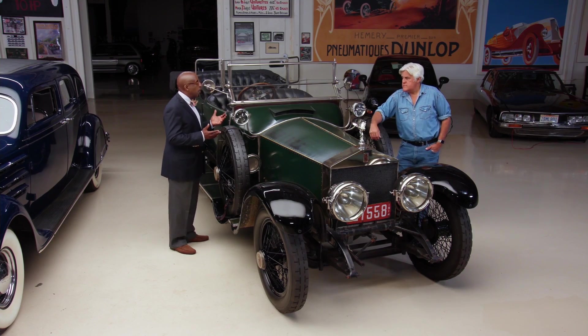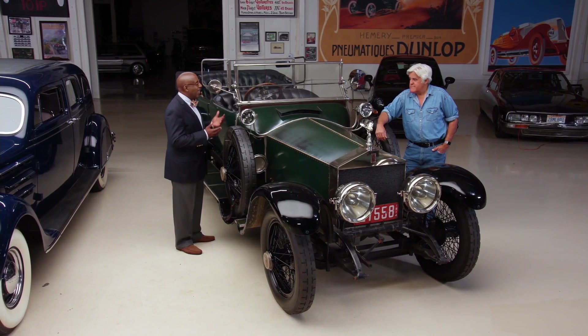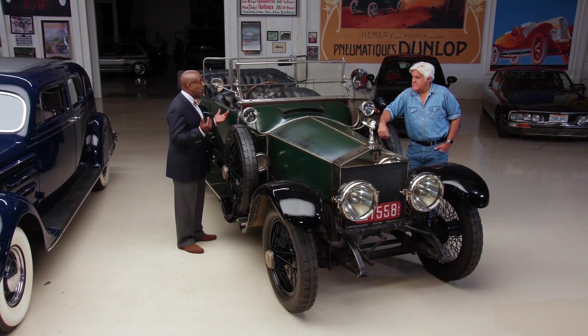One of the interesting things about both this car and the Cadillac is that it shows the pace of development in the auto industry from 1908 to 1928. Things which were extraordinary about precision engineering and interchangeable parts became the norm, so that Henry Ford could manufacture a car for the masses that had the features of a Rolls-Royce or a Cadillac.